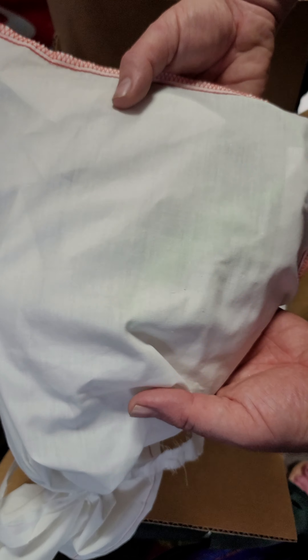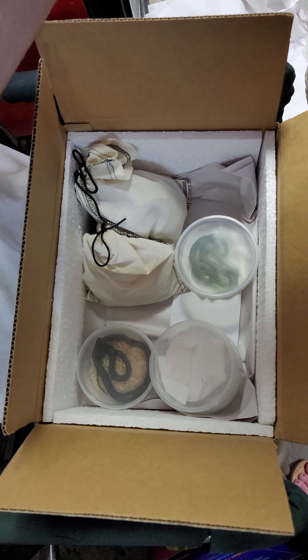First up, we got some green iguanas. I won't take them out of the bag, but they're the small green iguanas.